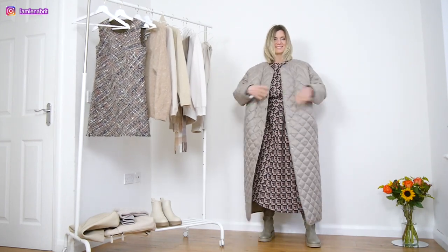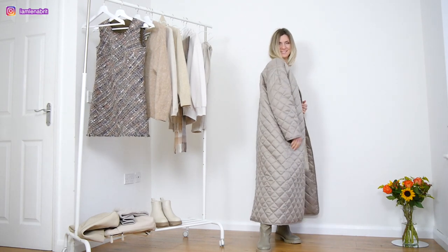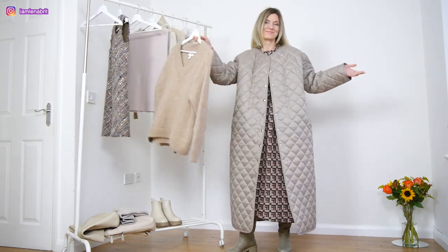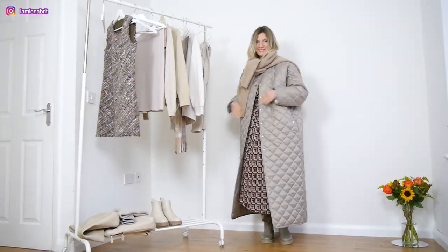The length of the dress is 1 meter 20, the coat is 1 meter 30, and my height is 162 — I just want to remind you. I don't have an oversized scarf but I can use this jumper as a scarf. Why not?